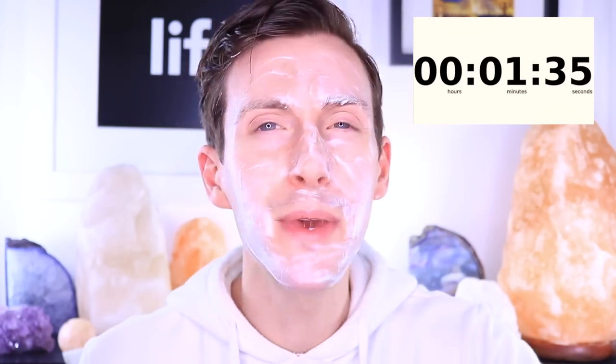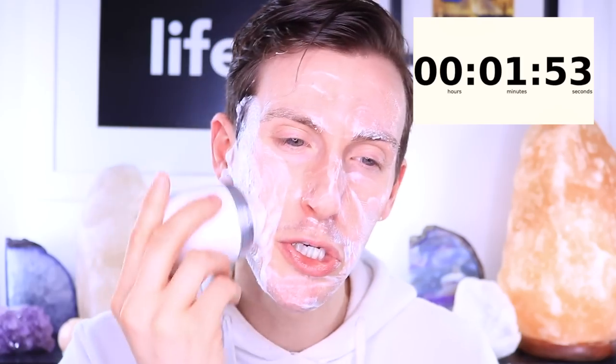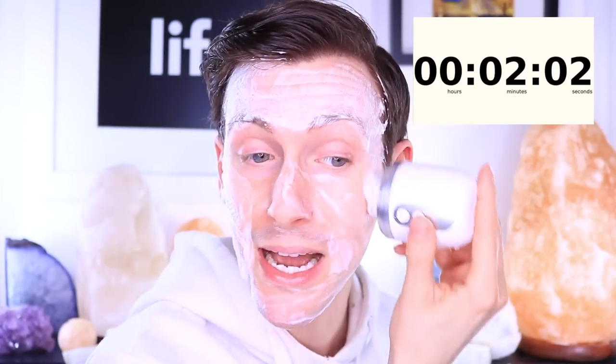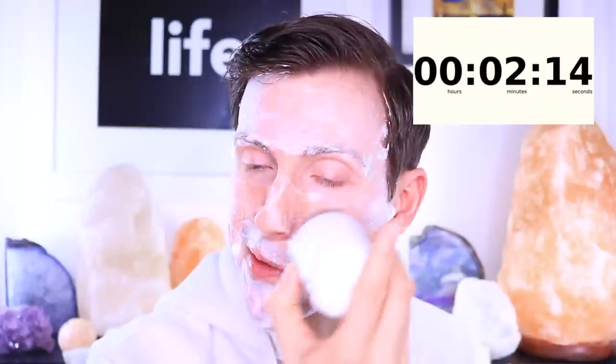Look how luxurious and foamy this cleanser is! I like to spread it all over the skin first — this helps the Clarisonic move easier; sometimes if you don't do this it doesn't bubble as much as you like. The Clarisonic gets your skin up to six times more clean than using your hands, and I'm just running it in little micro circles around the skin.